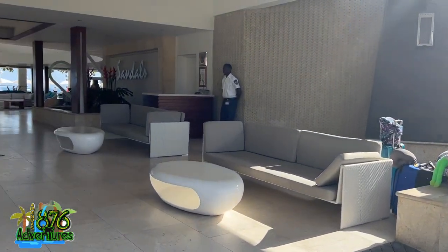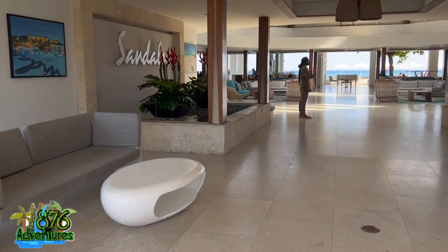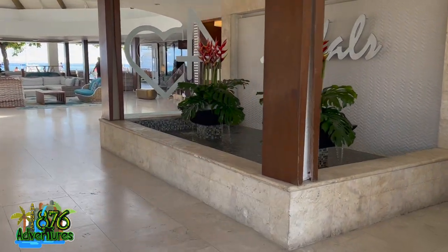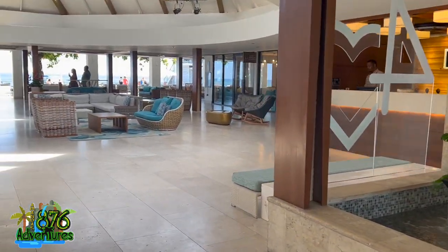So I'm of course going to make the most of the opportunity. We came over to Sandals Montego Bay for breakfast as well as the beach, because the beach at Sandals Montego Bay is way better than the beach at Sandals Royal Caribbean.